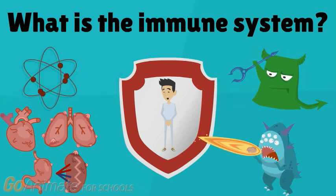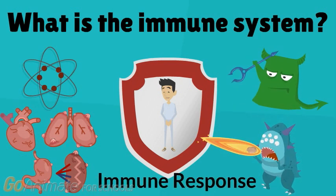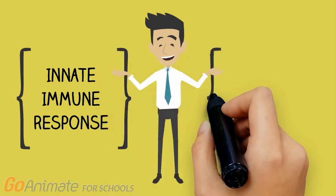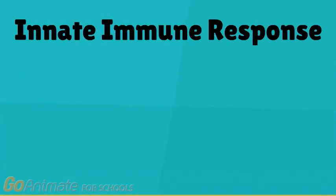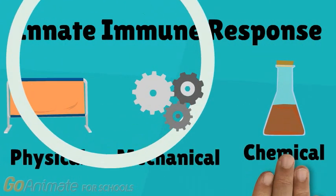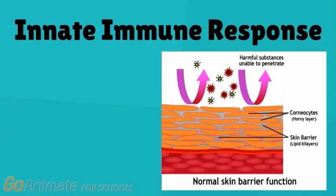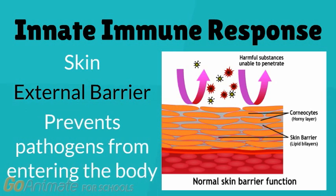The immune system attacks organisms that invade the body through a series of steps called an immune response. The immune response can be broken down into two branches: the innate and the adaptive immune response. The innate immune response is the body's first line of defense, acting as a physical, mechanical, or chemical barrier to invaders. An example of innate immunity is the skin, the external barrier that prevents pathogens from entering the body.